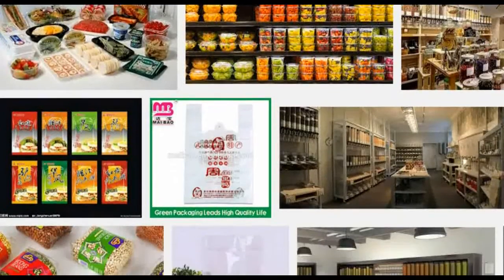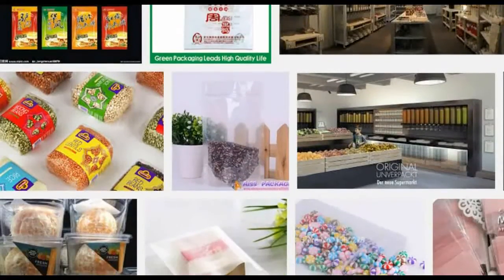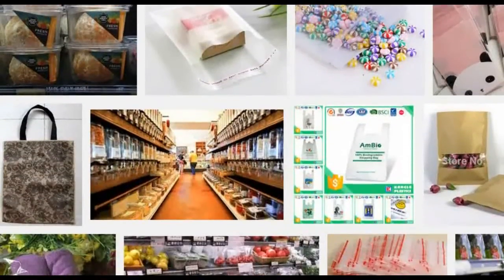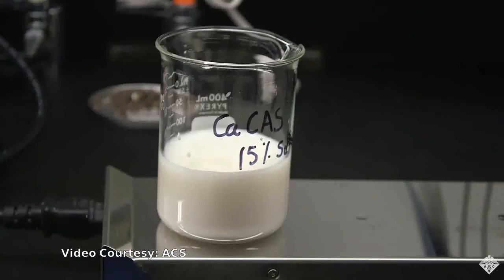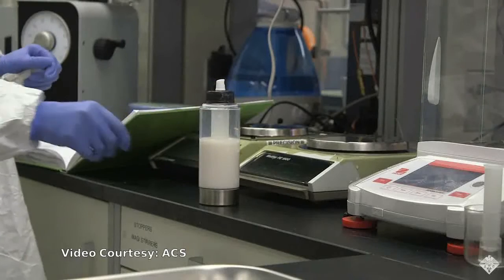And some plastics are suspected of leaching potentially harmful compounds into food. To address these issues, scientists are now developing a packaging film made of milk proteins — and it is even edible. The researchers are presenting their work at the American Chemical Society.